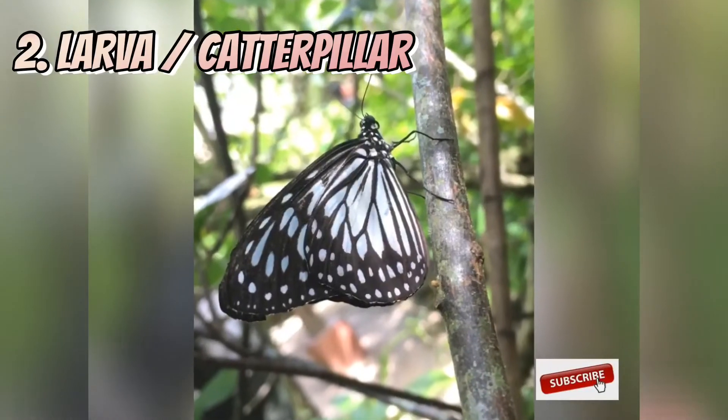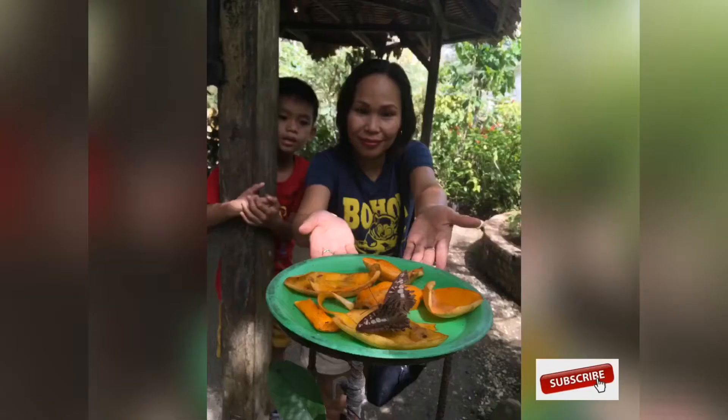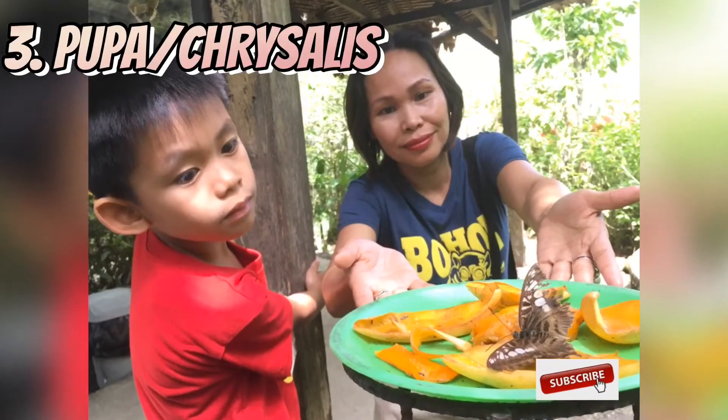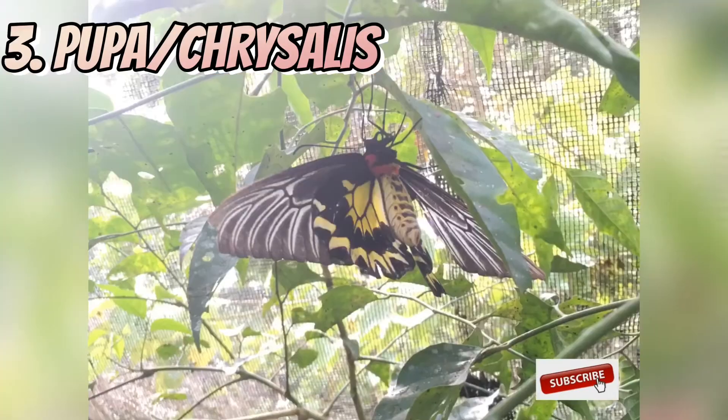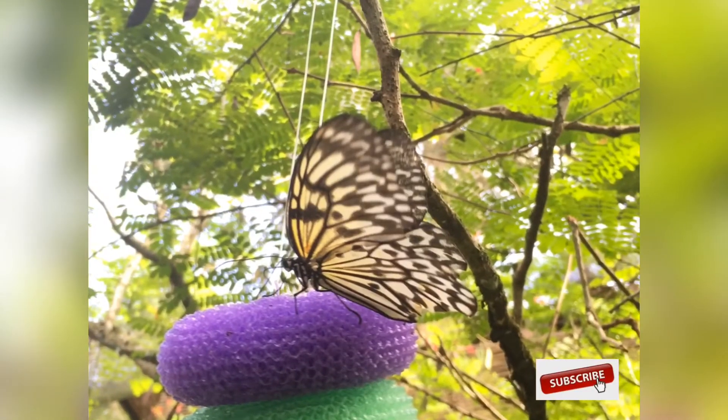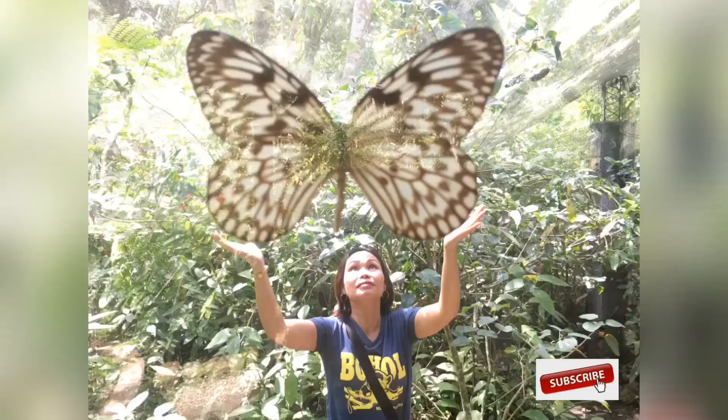Out of the egg, the caterpillar starts chomping on the leaves of the plant. The next stage is pupa, also known as chrysalis. During this time, a hardened case forms around the pupa to protect it from predators.